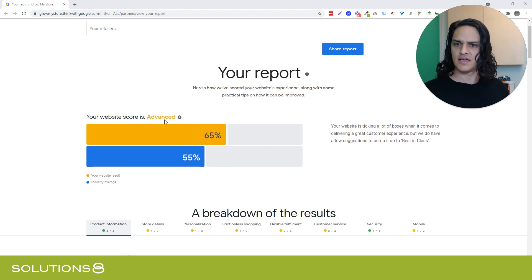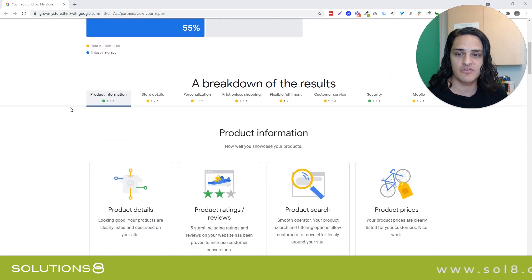Our website scores advanced. We're 65% where the industry average is 55%. I don't think that means that we're good — I just think it means the industry sucks. But I do like the information they gave us. Some of it's pretty actionable.